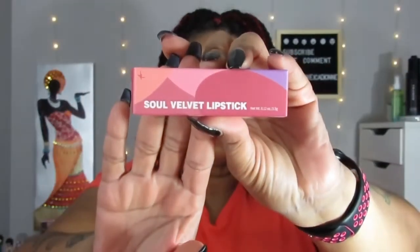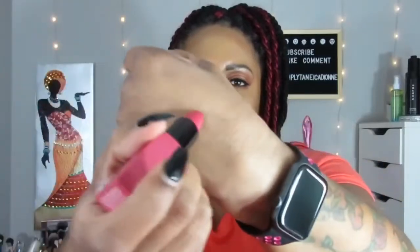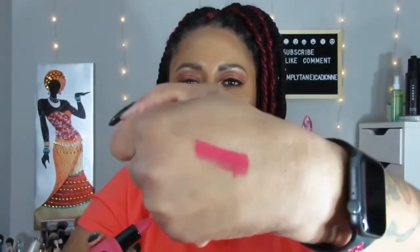Next thing I see is the Soul Velvet Lipstick. Nice square chunky packaging — pretty. The Soul Velvet Lipstick looks like this. That's a pretty color, very mauve-y. Oh, that's so cute — it looks mauve-ish but actually does look pink. It looks more like a brighter pink, not really fuchsia, but it's pretty. I like it. I'll definitely wear this color.